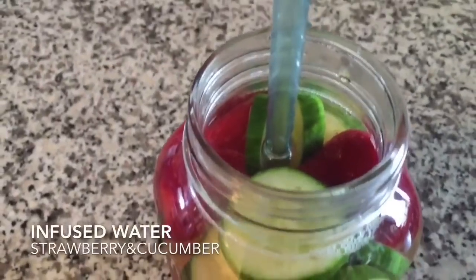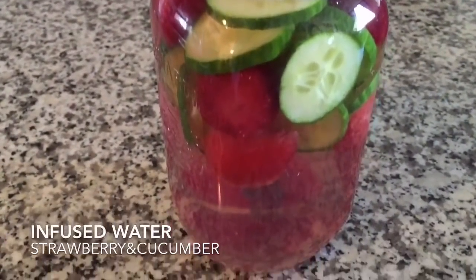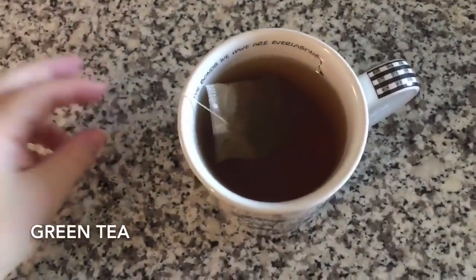I always start my morning off with a big glass of water, and today I infused it with strawberries and cucumber. I also had some green tea, which helps to wake me up in the morning.